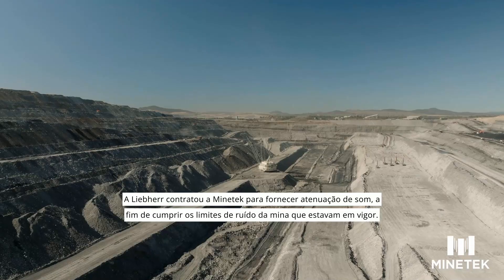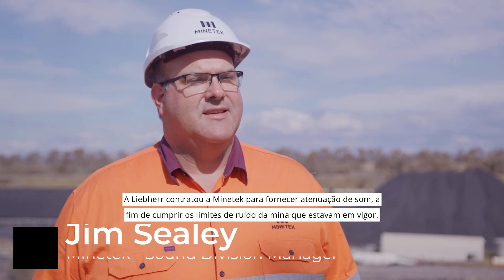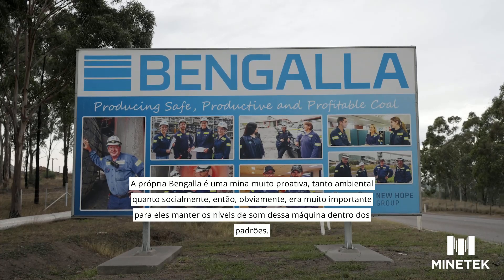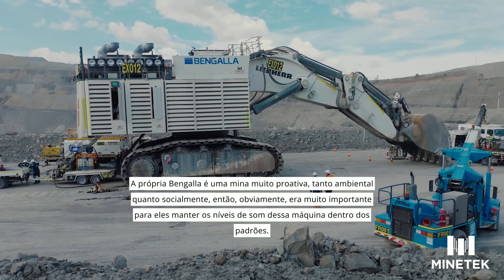Lee Bear engaged Minetek to provide sound attenuation to bring it within the mine sound limits which were in place. Bengala itself is a very proactive mine both environmentally and socially, so it was a very important thing to them that they had their sound levels on this machine right.